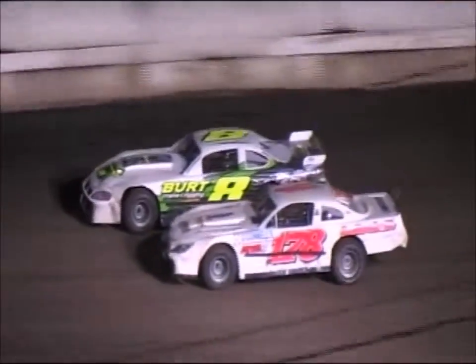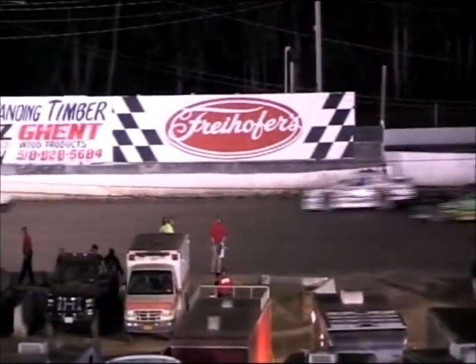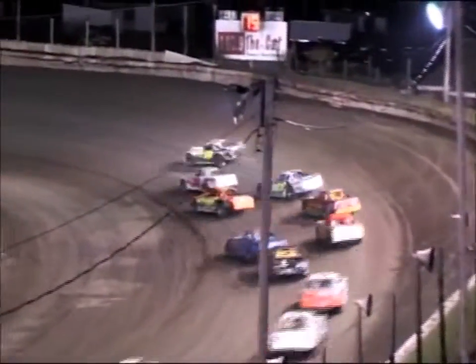It would be home track rules for a single file restart, however King of Dirt runs double file restarts all the way through, so it will be a side by side restart. Jay Corbin up on the outside, Steven LaRochelle down on the inside — going to bring him back to life off of turn number 4. Green is out and we are back underway. Down to turn number 1 they go, Corbin up on the outside will take the number 1 position down the back straightaway.